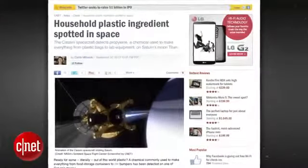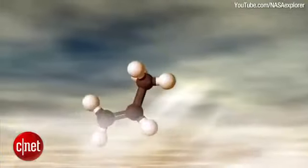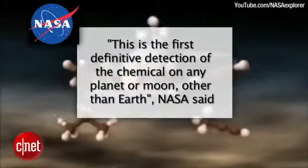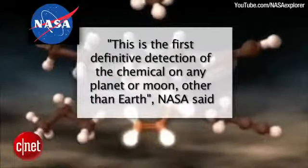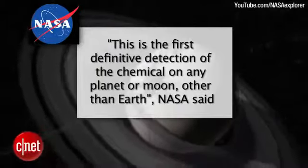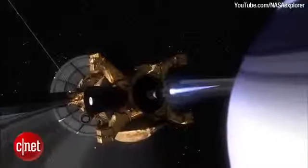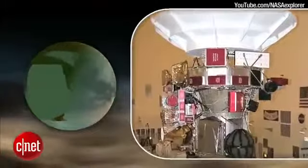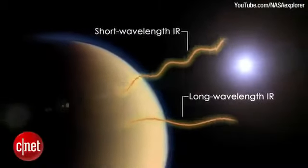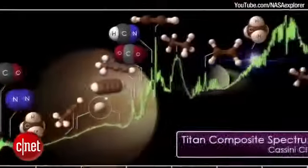NASA's Cassini spacecraft has found propylene on Saturn's moon Titan. Propylene is a chemical used to make everything from plastic bags to car bumpers. This is the first definitive detection of the chemical on any planet or moon other than Earth, NASA said. Cassini was able to identify a small amount of propylene in Titan's lower atmosphere using its composite infrared spectrometer, or CIRS, an instrument that measures infrared light and can identify particular gases glowing from their unique thermal fingerprints.